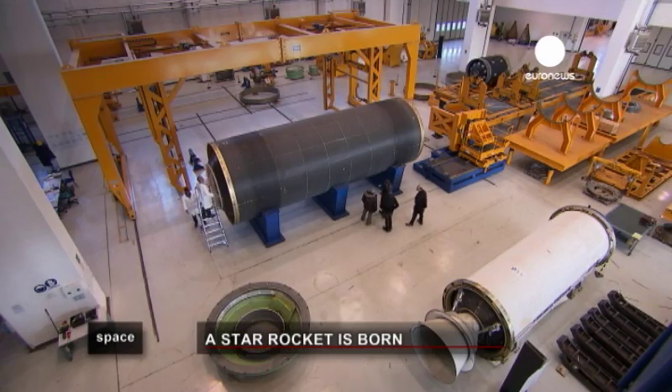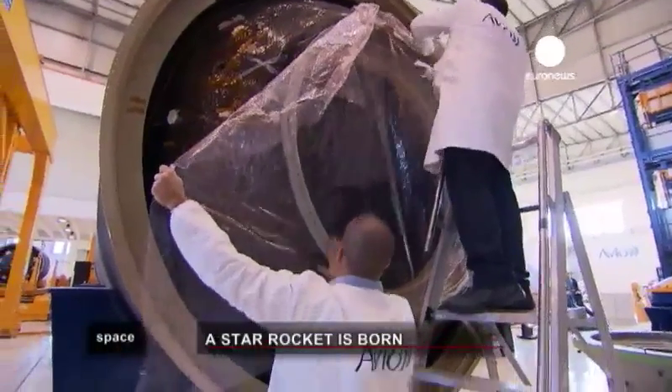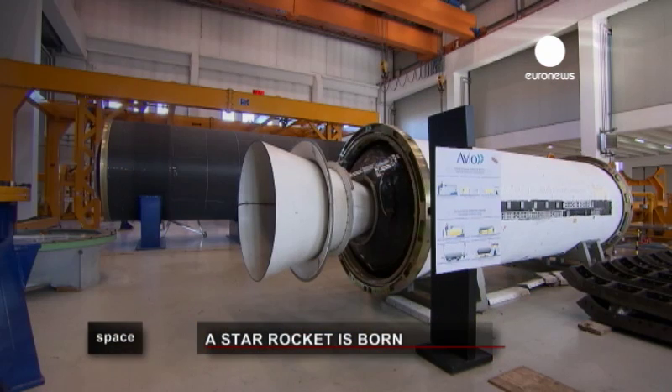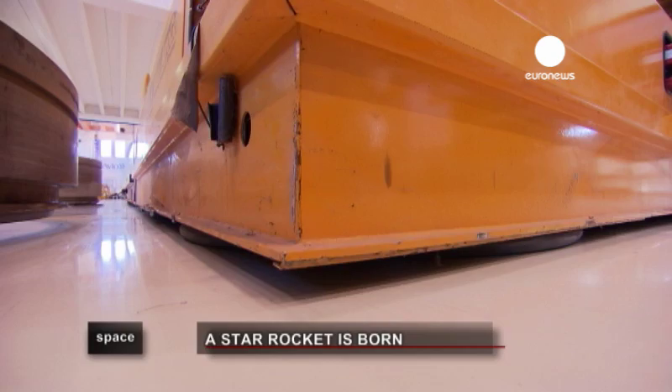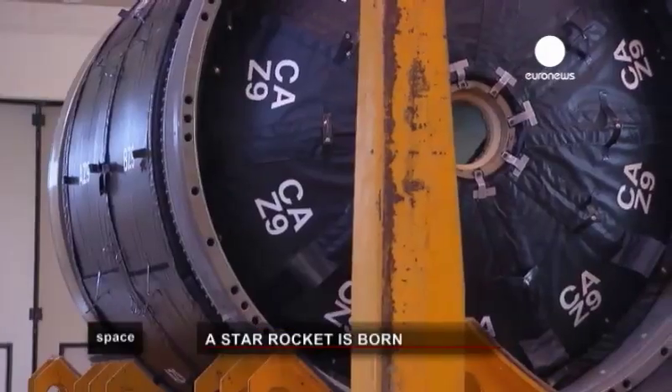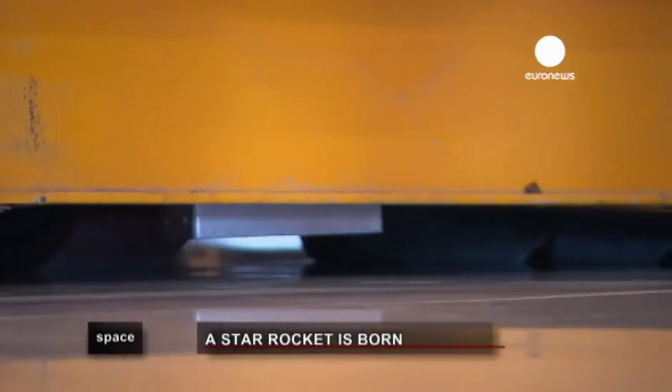Vega — three parts of the rocket have already reached the later stages of construction, together with three others which will complete the test flights. To be flexible in this workspace, moving heavy equipment such as part of one of the launchers is done by a machine that glides on a cushion of air.